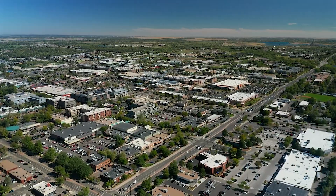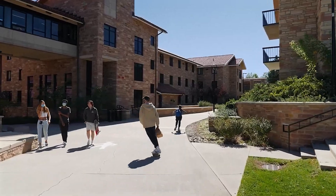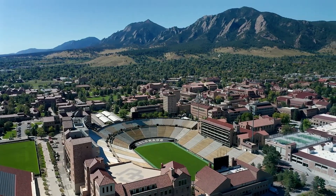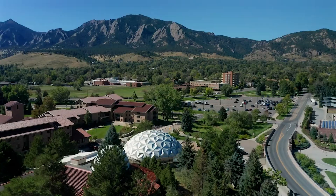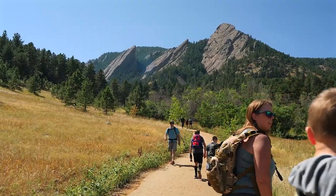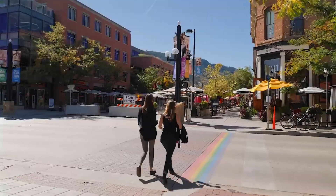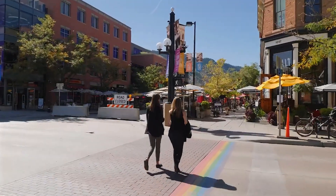While Boulder was once known as a hotbed of the late 1960s and early 1970s counterculture movement, it has come a long way since the days of flower power and hippie ideals. If you plan a trip to colorful Colorado soon, you must spend at least a few days in Boulder. In this video, we will show you some of our favorite places and activities in Boulder, Colorado.